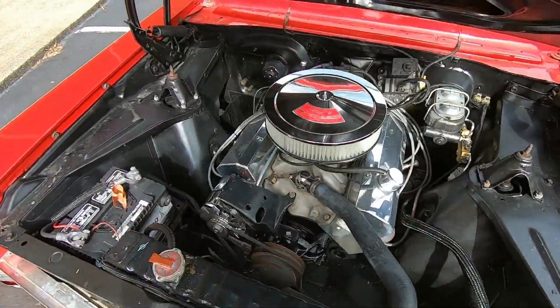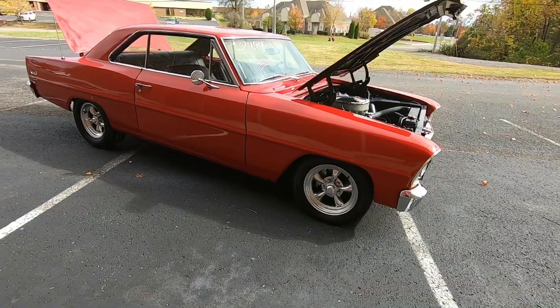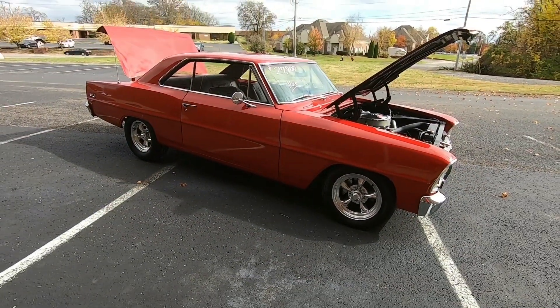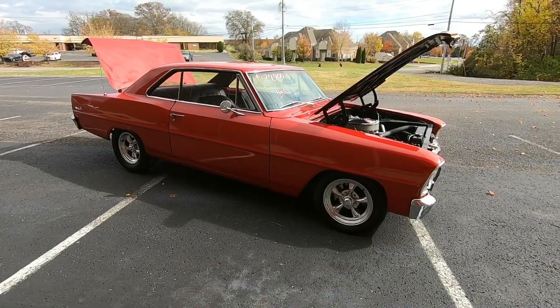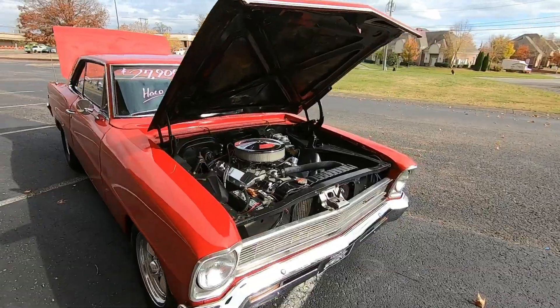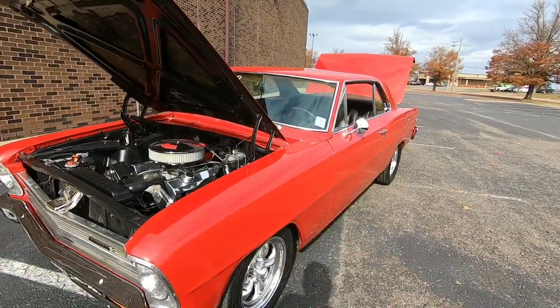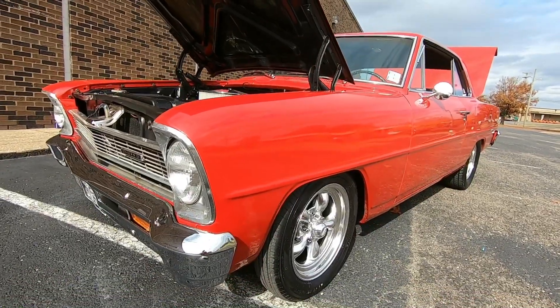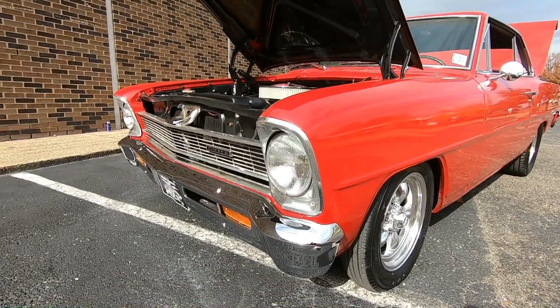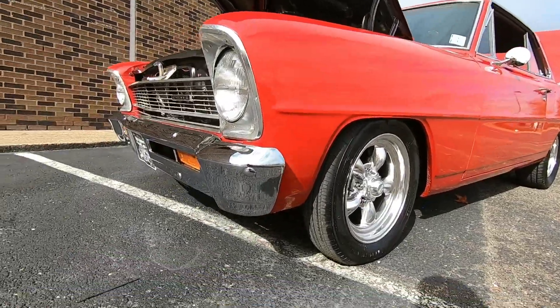This car has got a 350 with aluminum heads under the hood. It does not have power steering, but we do have front disc brakes, an aftermarket set of American Racing wheels, and a pretty decent paint job on it. I'm going to pick every flaw I can find and give you some undercarriage shots, show off the interior and the trunk. Starting up here in the front, you can tell the bumper's not brand new, but it is in great shape — nice and clean.